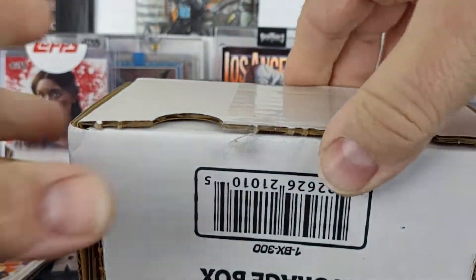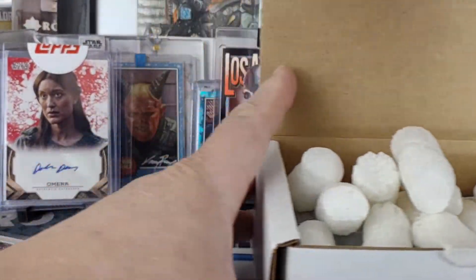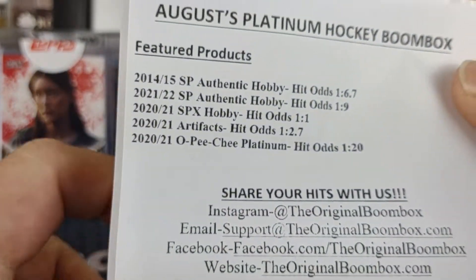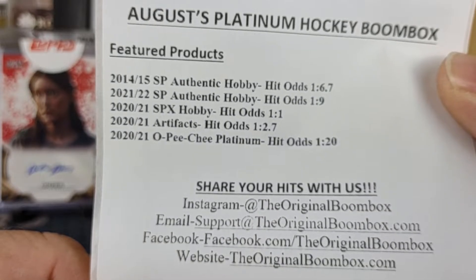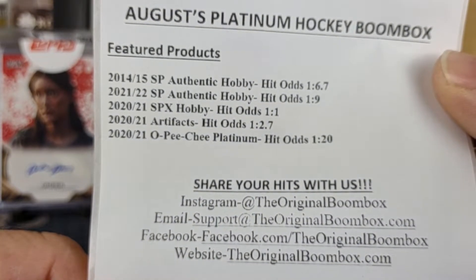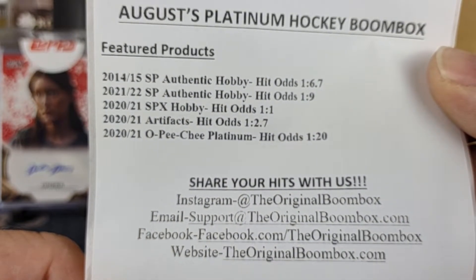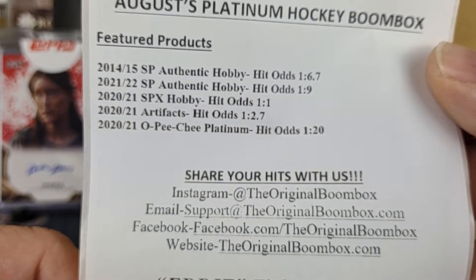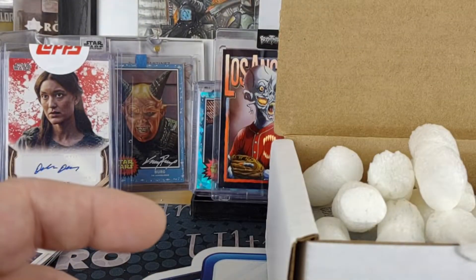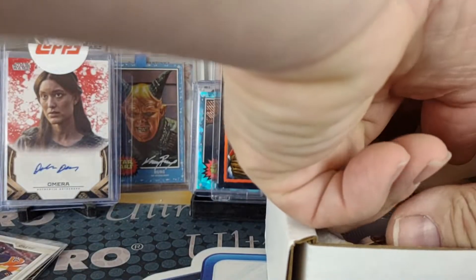I'm going to go out on a limb and say there's probably more SPA in here. For this box the featured products are 14-15 SPA as well as 21-22 SPA — actually that should be 2021 SPX, 2021 Artifacts, and 2021 OPC. I somehow doubt there's going to be a 21-22 SPA pack in here.